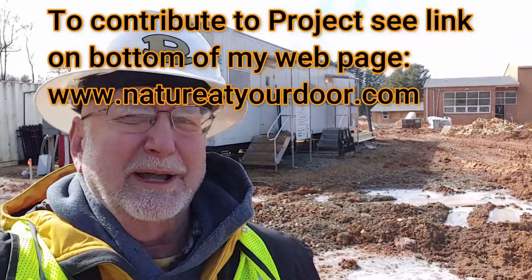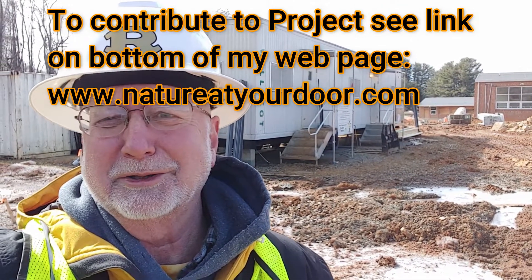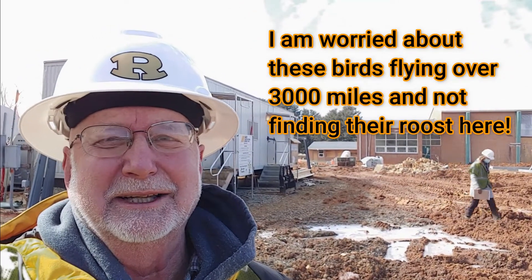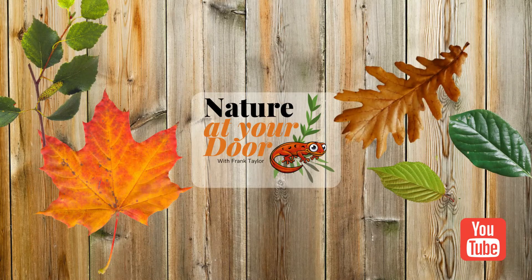If you want to learn more about this project and are interested in donating, it's a really great cause. Check the description below this video — I'll have links to the fundraising brochure, information on how to donate, more information on chimney swifts, and other video links you can click on to learn more. Thanks for watching Nature at Your Door. I hope you found this interesting. I know folks here would really appreciate your donation, and I know that chimney swifts will appreciate it too. I'll see you next time.